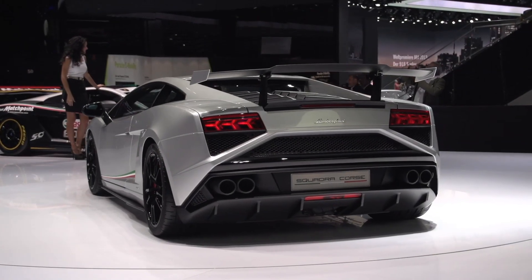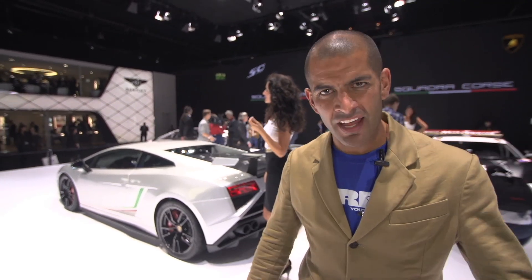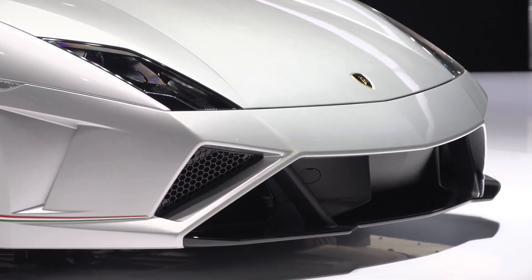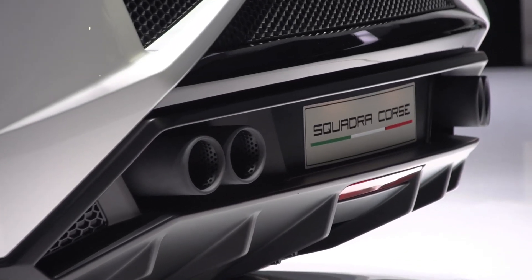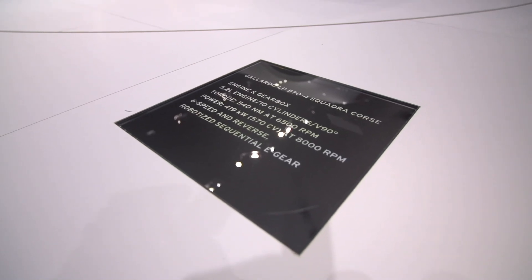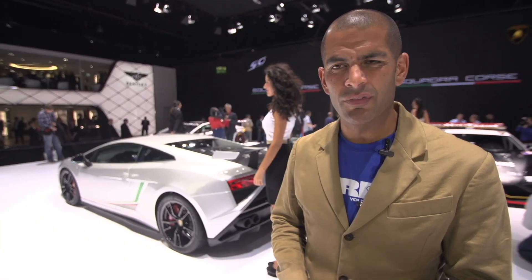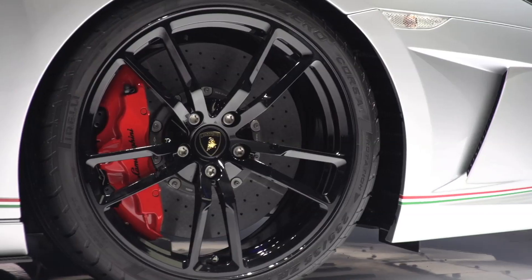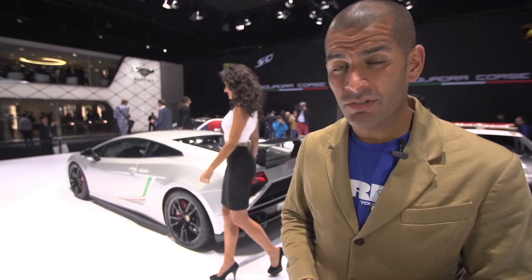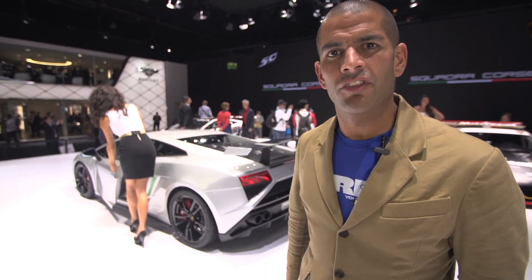This is the new Lamborghini Gallardo Squadra Corsa. It's another fast Gallardo, and we've had too many — we need a new Gallardo from Lamborghini. It basically has a bit more wing. Against the new 458 Speciale it looks a little bit slow, if you can call something that fast slow. It's eight tenths of a second slower to 62, and I think a second slower to 125 miles an hour.